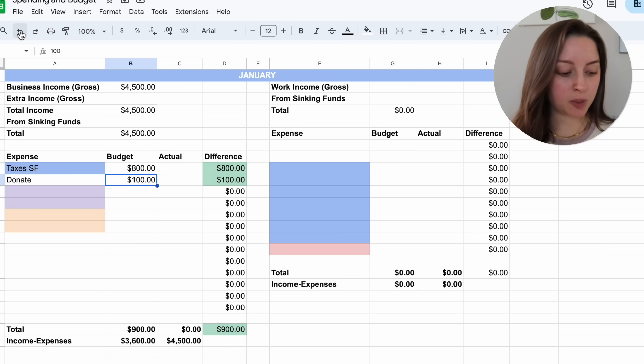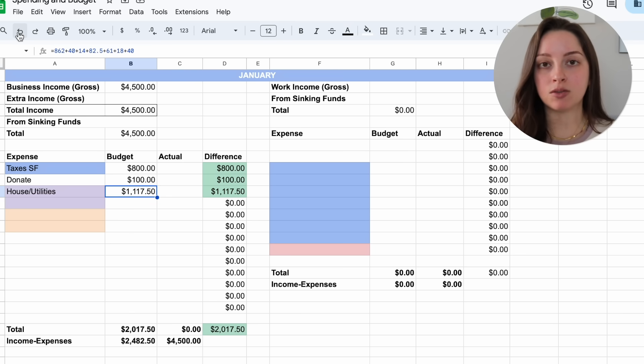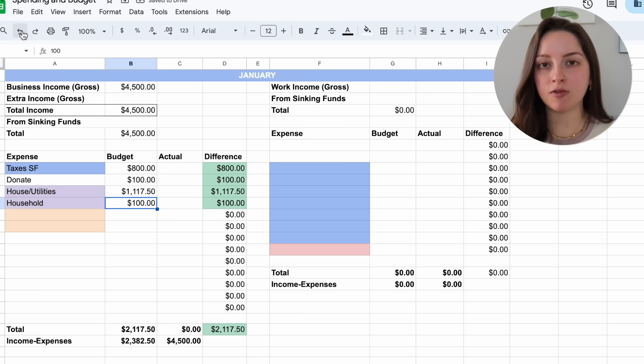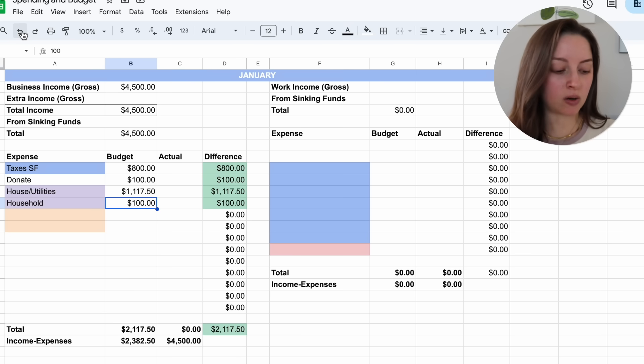The purple section is housing, just like it's been all of 2023. First is house and utilities, which should be about $1,117.50 — I'll round depending on what it actually ends up being since one of our bills always comes in a couple days into the new month. Next is household in general — things like cleaning supplies, toilet paper, and paper towels — budgeted at $100 per month. I don't think we'll be buying furniture in January, but if we do I'll pull from my sinking fund.